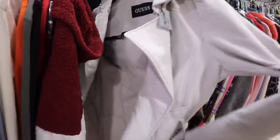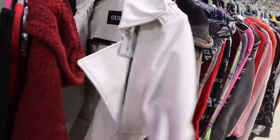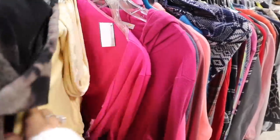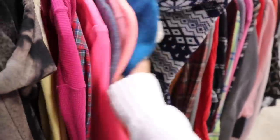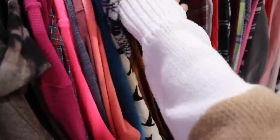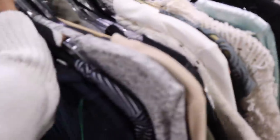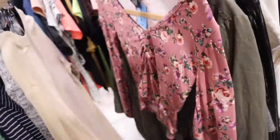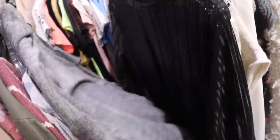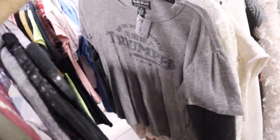Look at this Guest jacket for only $8 — it's in perfect condition. Definitely a find, but way too warm here in Florida. I don't see any Victoria's Secret Pink yet. I wonder if I'll find some in size large, so I guess we have to look at size large. Lucky Brand — haven't seen this brand in a while — $5.